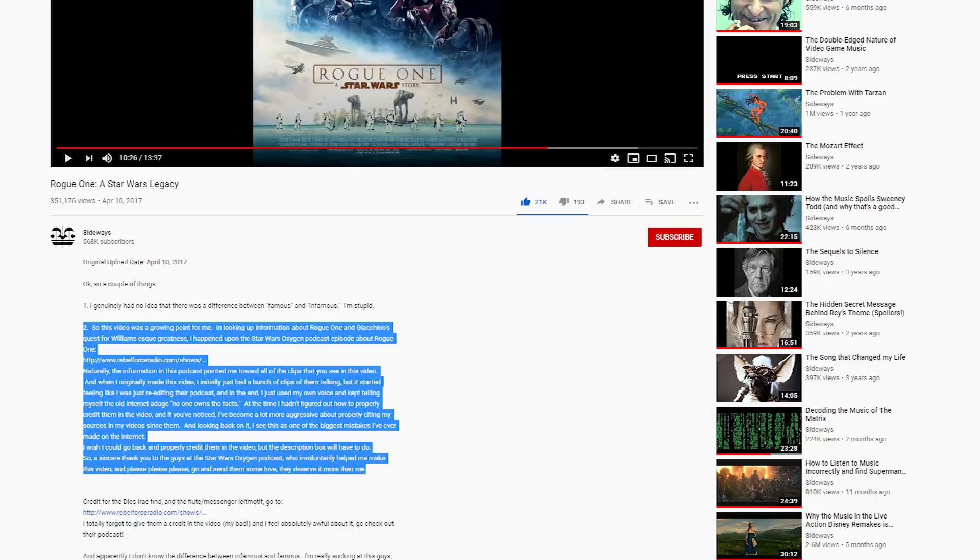Sorry for the bad audio quality here, but I really wasn't content to just put something on the screen. I gave credit to Sideways for discovering the connection between Rogue One and A New Hope, and I found out while editing that he actually didn't give credit to Rebel Force Radio for making that discovery, and I kind of felt duped. He did go in and add it in the description, but I wanted to make sure that I stated it clearly here so the proper people got credit, just in case there's anyone who's just listening and isn't actually watching the video.